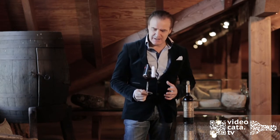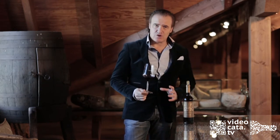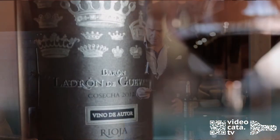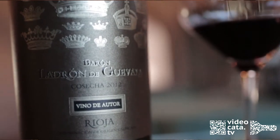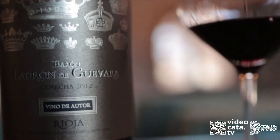In the mouth, it is absolutely delicious, attractive, with subtle, creamy, silky, very gentle tannins. It has a very long-lasting aftertaste.